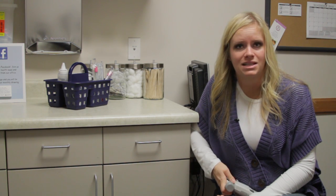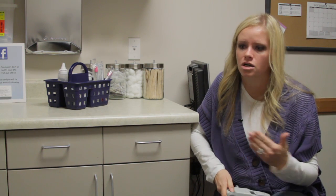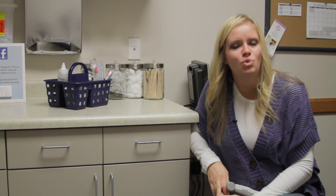A lot of times I have patients ask me if they should buy one of the little listening machines that you can find at Target, Toys R Us, Babies R Us, or any of those places. I find that sometimes they work, and sometimes they don't work as well as you want them to.